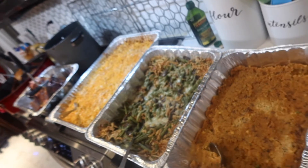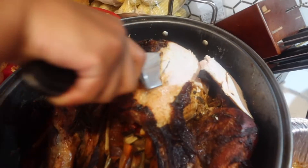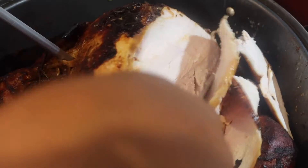Look at this beautiful spread. I had two things that didn't make — I just got tired. Look at this. This is how you know the turkey's not dry. Look at that — cut like butter.